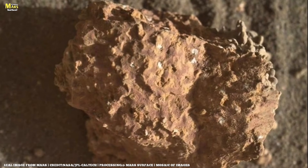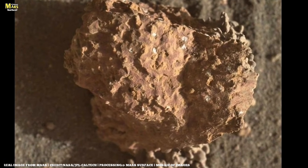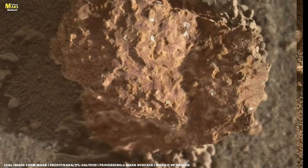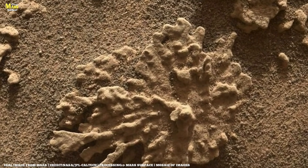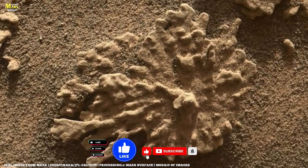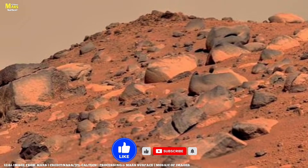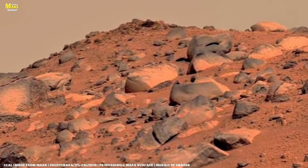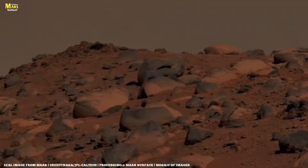In just a few moments, Perseverance will reveal something from deep within Jezero crater that still doesn't have a clean explanation, and maybe still makes mission planners uncomfortable. If this is your first time here, subscribe and turn on notifications, because on All About Mars' Surface, we don't echo what's already known — we expose what's still being questioned.